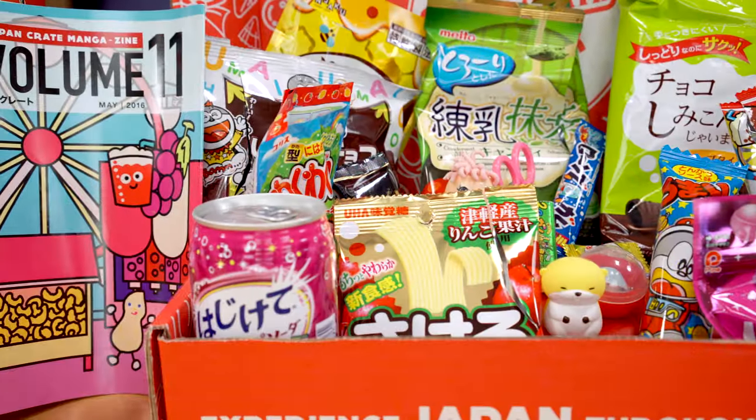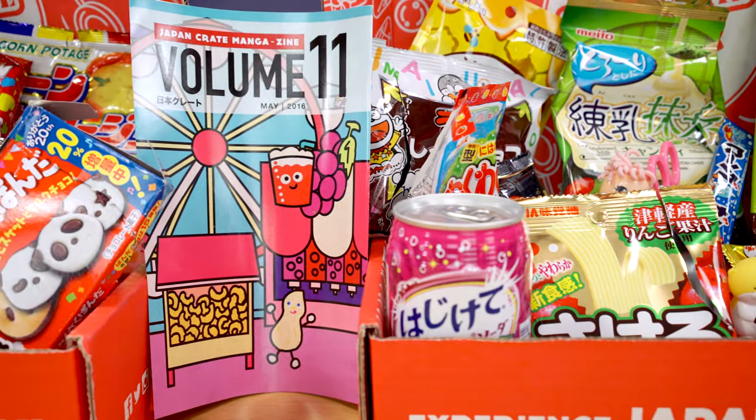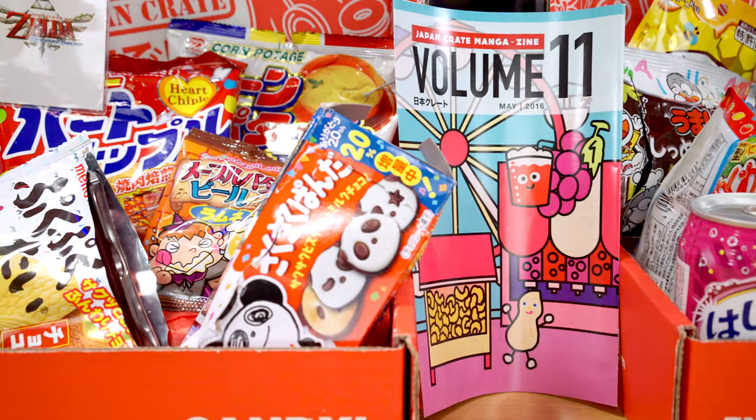This is a subscription service where they send a box of Japanese snacks and other candy straight to your door every month. It's a company in California that presumably buys all this stuff in bulk from Japan and then ships it out to you. Most of this stuff is either hard to get or expensive to get in the U.S., so these crates really aren't a bad deal.